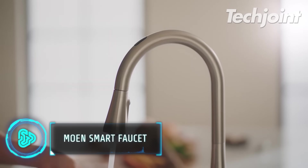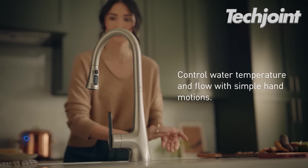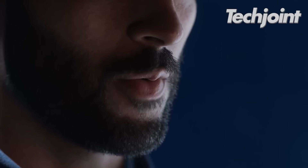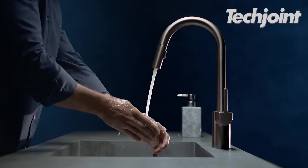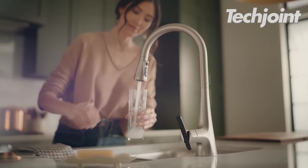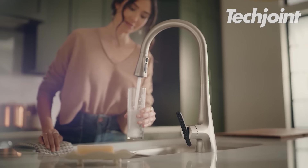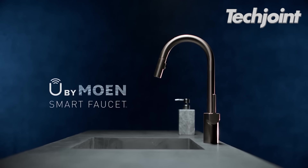This one-handle smart faucet has an auto-retracting nozzle that pulls down and has a 7.6 inch reach. Its intuitive voice activation technology and convenience make it easy to accomplish activities in the kitchen. The flawless engineering of the Moen brand balances water pressure and sets the industry standard for long-lasting quality and visual attractiveness.